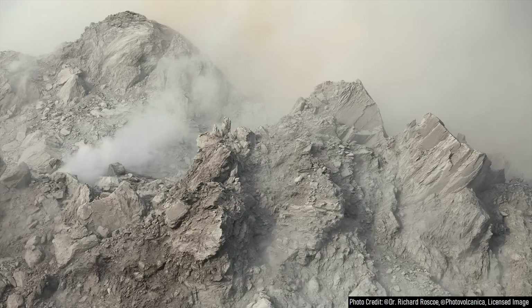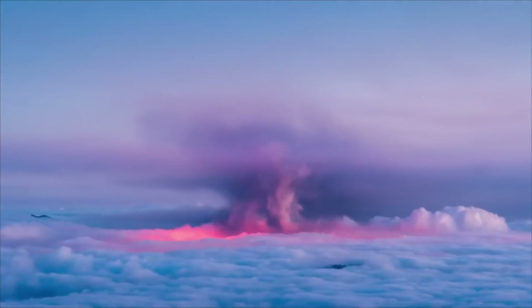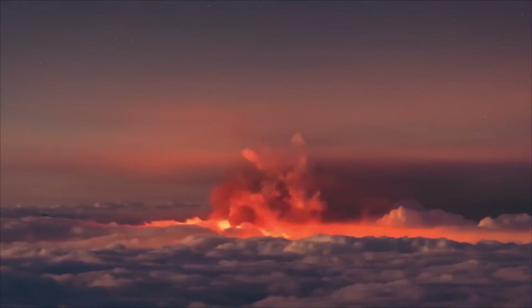Thus, instead of forming long and thin flows of runny lava, the lava practically stayed in its same location, being only able to move in small amounts due to its sheer viscosity. As the eruption continued, a white gas plume rose into the air, and the orange glow the lava produced would have been visible from a large radius.